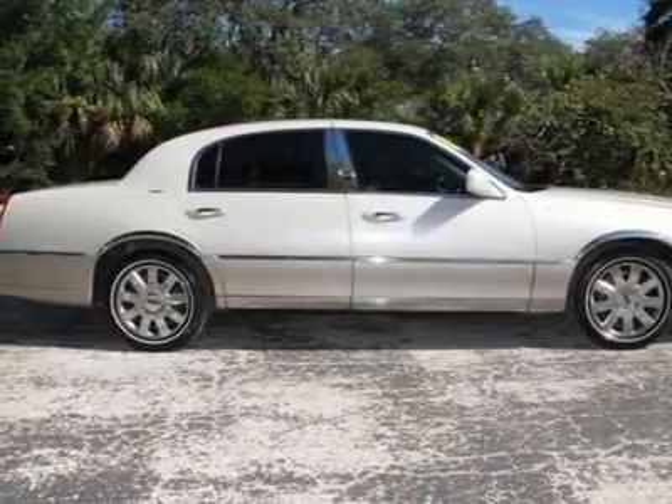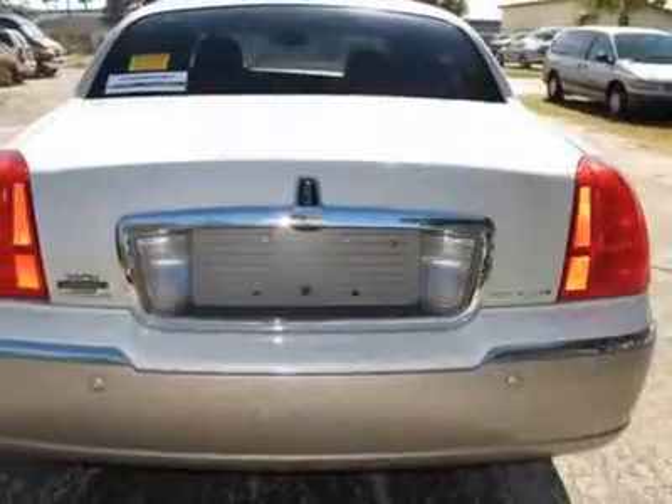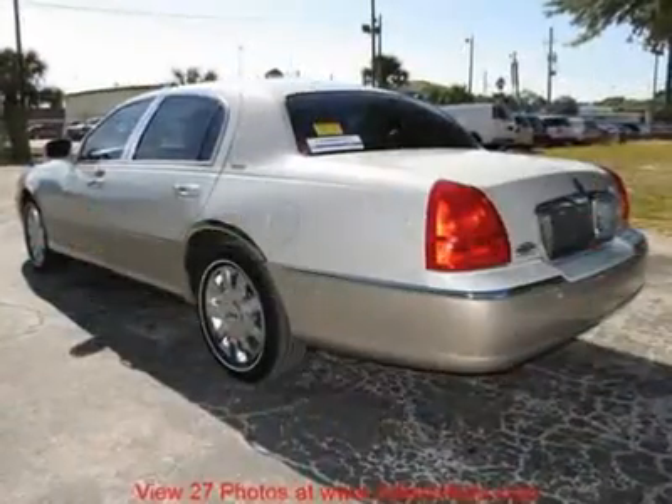Top of the model, signature limited edition. Loaded. Gorgeous two-tone exterior — cream white exterior with two-tone gray leather seats.